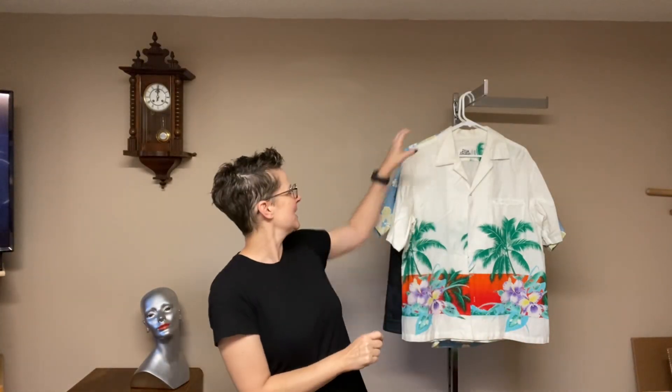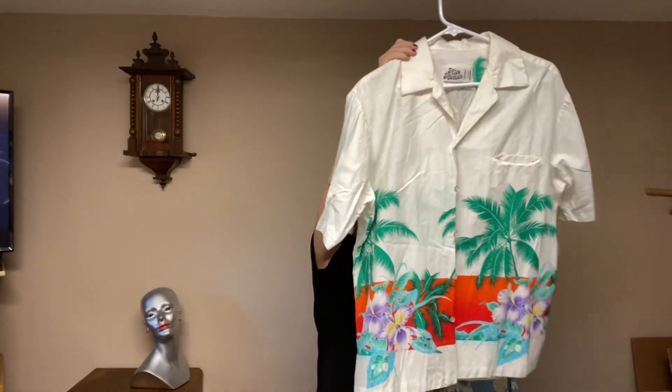Switching gears a little bit, I did pick up a couple of Hawaiian shirts. I got these two vintage Hawaiians for $5, so they were $2.50 each. The first one we'll talk about is this Hilo Hattie.